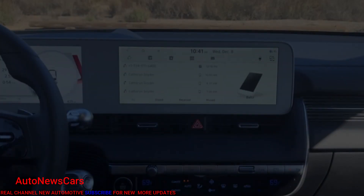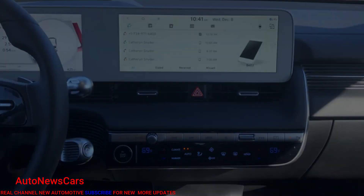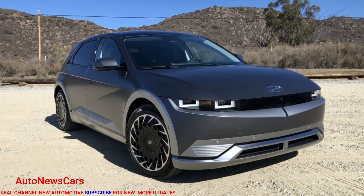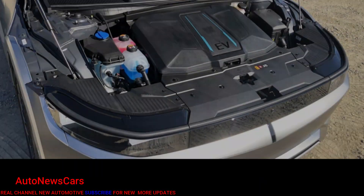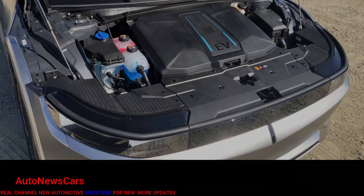If you are finicky about regenerative braking force, you can customize that on-the-fly thanks to paddles on the steering wheel that toggle through four levels of regen. This is a great setup if, like us, you like being able to change regen levels based on traffic and driving conditions, including managing speed on downhill grades.